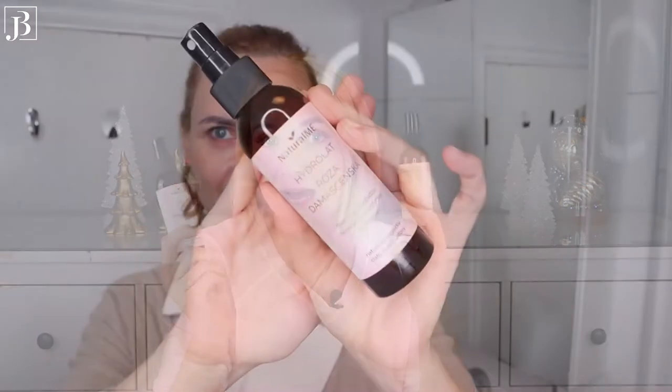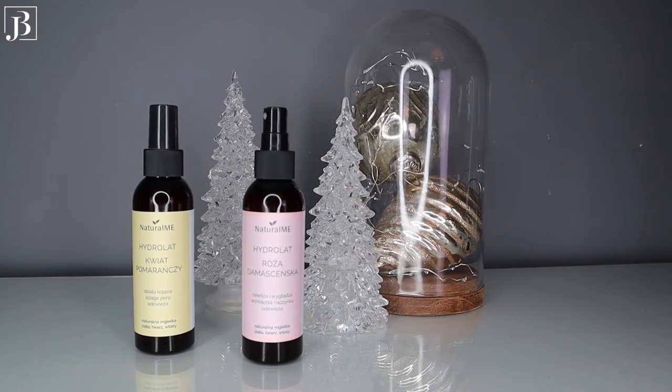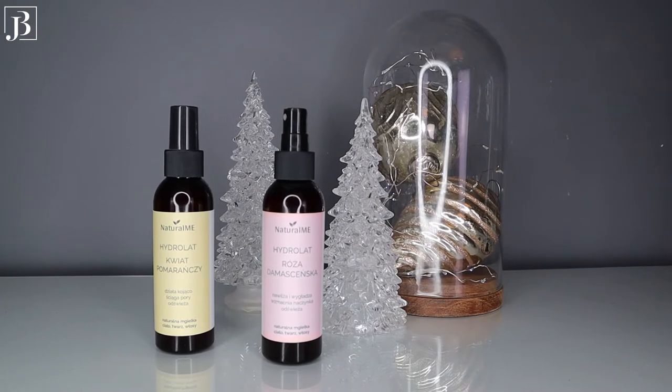Now let's move to toners, which is the second step in my skincare. This year I fell in love with hydrolats — also called hydrosols, floral water, or flower water. They are natural waters collected when plants are distilled to extract essential oils. My two favourites are the neroli orange flower hydrolat and the rose hydrolat, both from Natural Me. And then we also have the Savree Natural Collagen Soothing Toner.